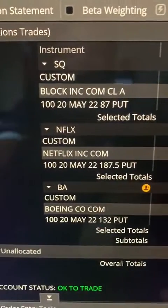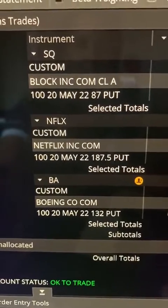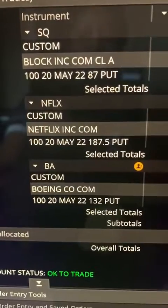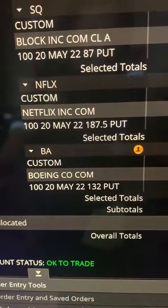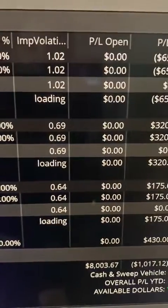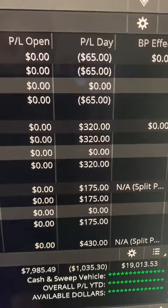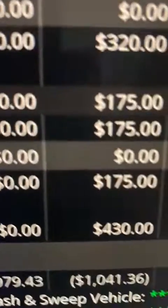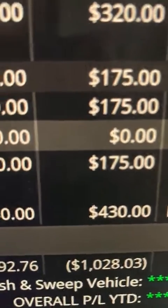Quick update on the trades I took today. I took three trades — one each in Square, Netflix, and Boeing — just one contract per trade, mainly because I was looking to scale in but didn't see a good opportunity throughout the day. For Square I took a loss of $65, made $320 on Netflix, and $175 on Boeing, so in terms of day trades I made a small profit of $430. Really happy with that.